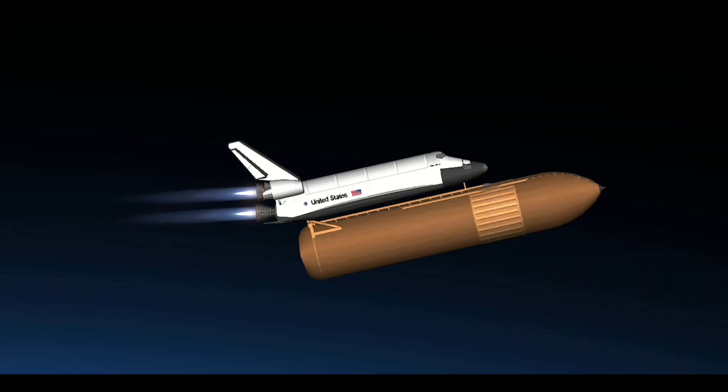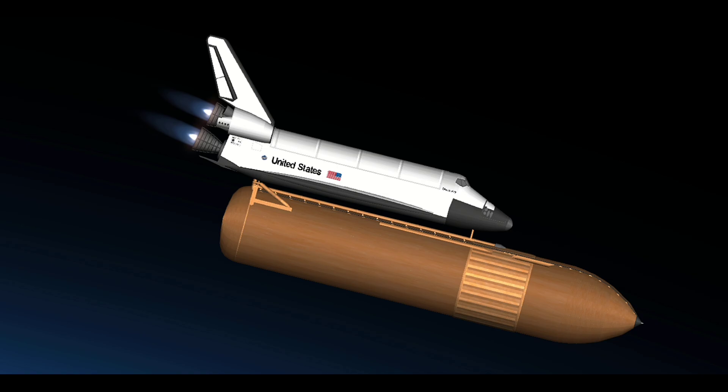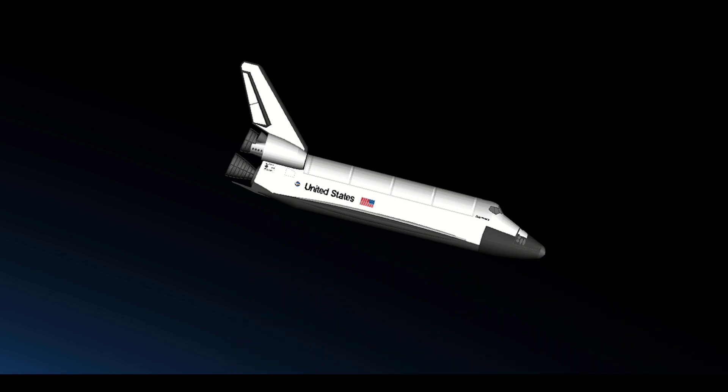Booster officer reports all three engines stable at 104% performance. Discovery, Houston, performance is nominal. And the booster officer also confirms a nominal main engine cutoff. Discovery, we see T-7. Nominal MECO, ohms 1 is not required.